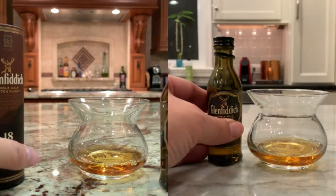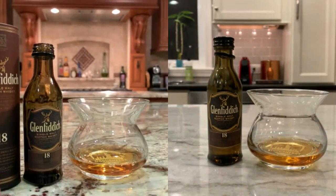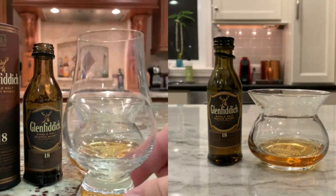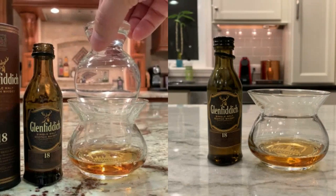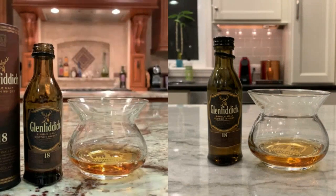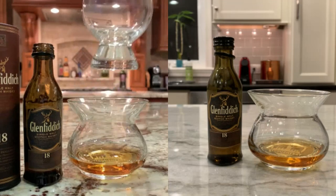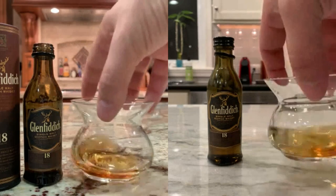I'm going to pour about half. It's really hard to figure out how much on this glass — I'll go by the bottle. When I look at it on camera it doesn't look that big, but in person it's a big glass. The Malt Impostors reviewed this glass and I think they liked it for nosing. The nosing does work well — it's the drinking part that's difficult.